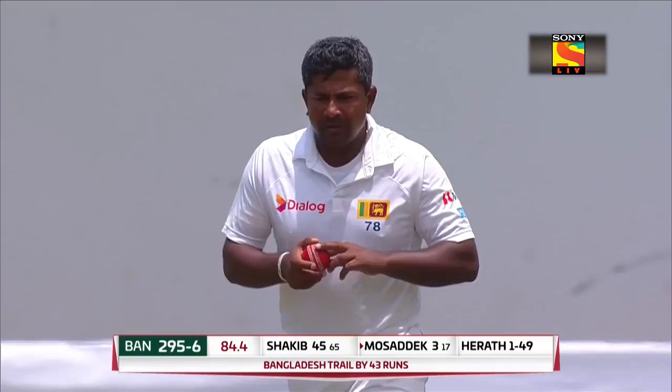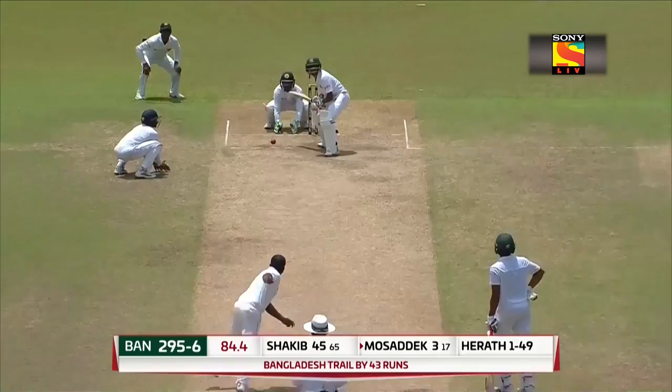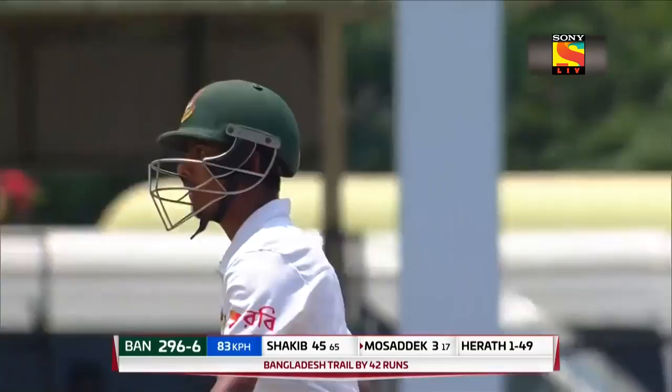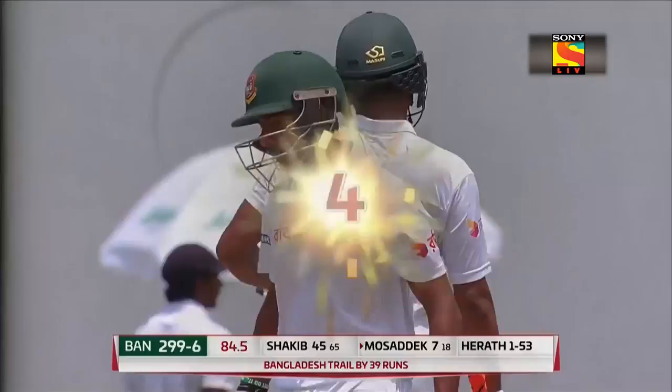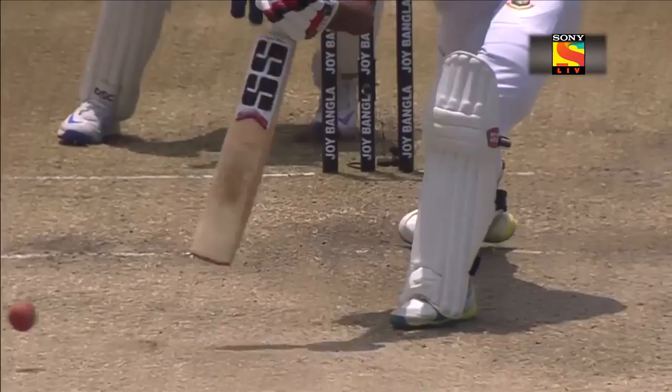Sony live — we live to entertain. He steers it away towards that third man point area, nicely played. Good piece of timing and it should go all the way to the boundary — the first boundary in test match cricket for Mossadik. Good one! Dead right on that one. He's got a good stride in, doesn't get too close, so he can use his hands, uses the wrist to find his gap.